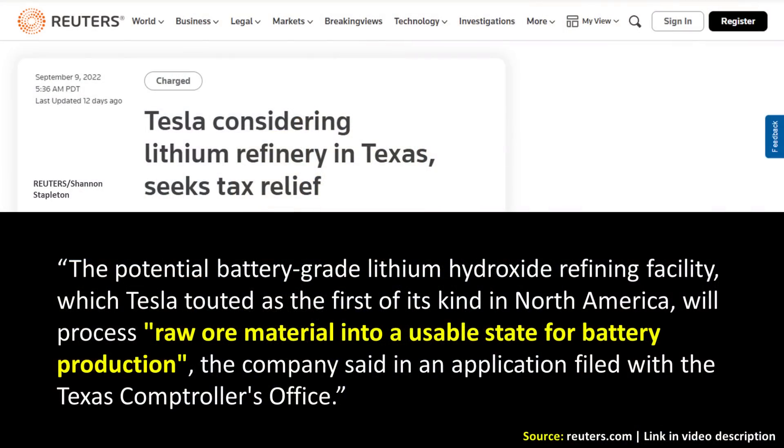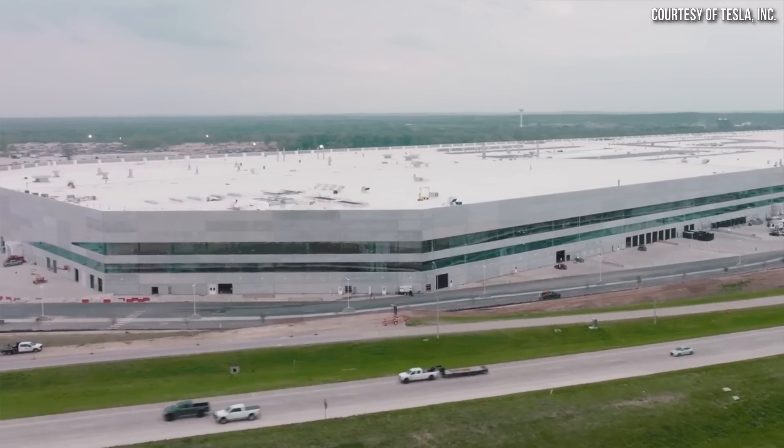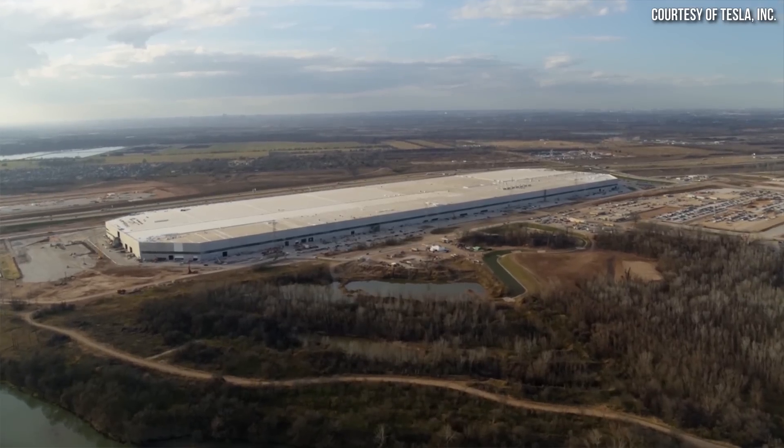Tesla is apparently taking Elon's advice on lithium refining. According to a Reuters article, Tesla recently filed an application with the Texas comptroller's office for a potential lithium refining facility which, if approved, could be operational by the end of 2024. If Tesla moves forward with this project, its proximity to Gigafactory Texas is a clear benefit, and it will give them more control over the cost of battery-grade lithium and its supply.